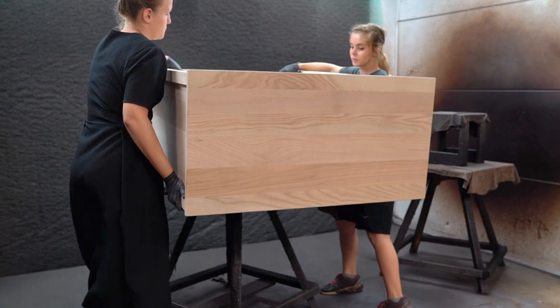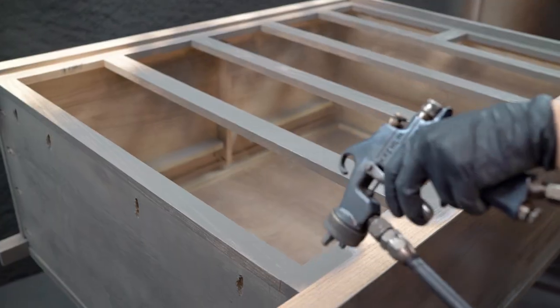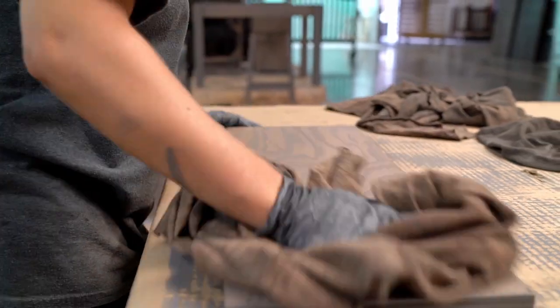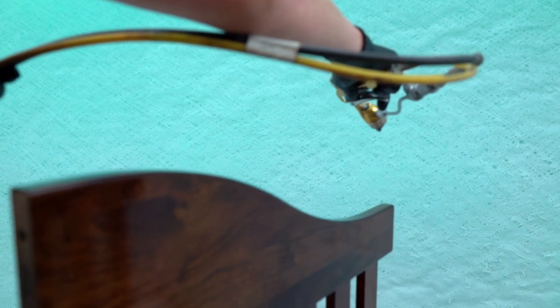After each piece is built, the craftsman wheels it over to our finish room, where it goes through a multi-step process. The first step is we apply the stain and then wipe it off. After the stain is dry, it gets sealed with a clear sealer that locks in the stain color and protects the wood.